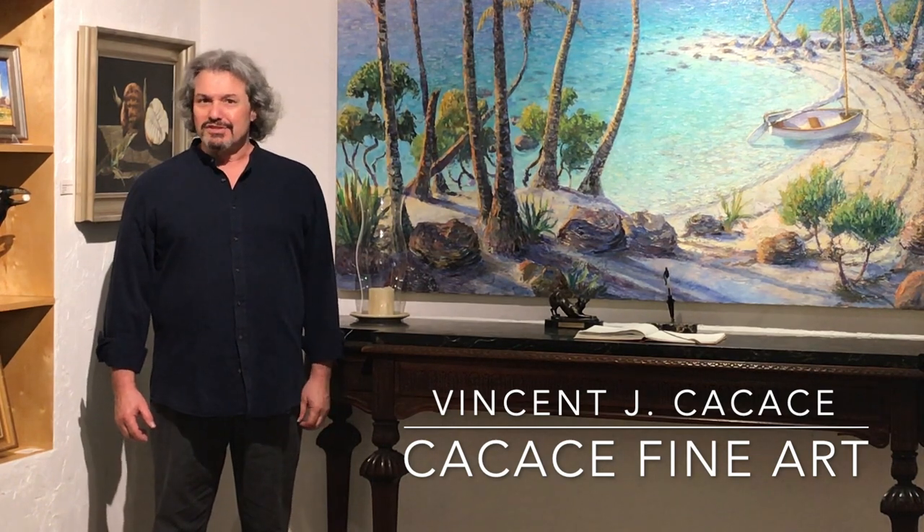Hello, I'm Vincent Cacace. Welcome to Cacace Fine Art. I'm very excited about this coming season. I've just spent a month rehanging the whole gallery and I'm going to give you a nice preview tour right now.